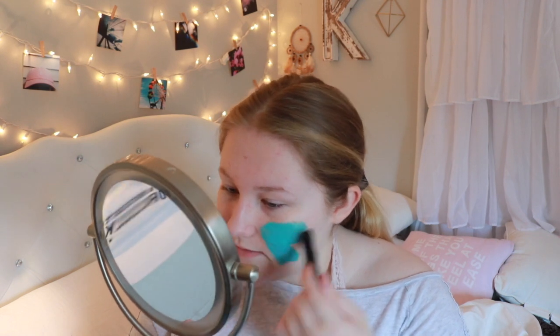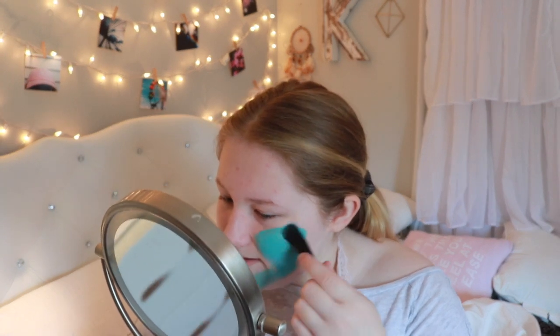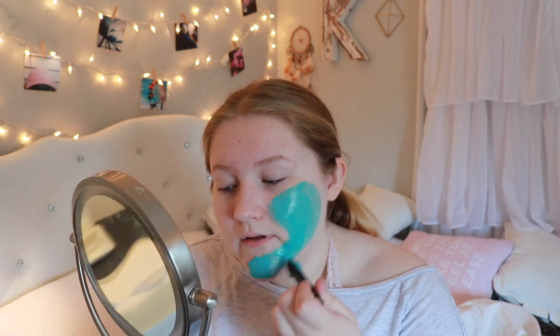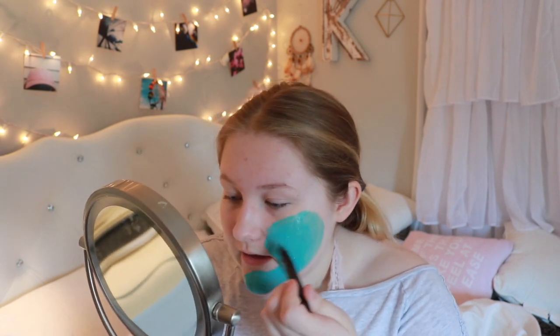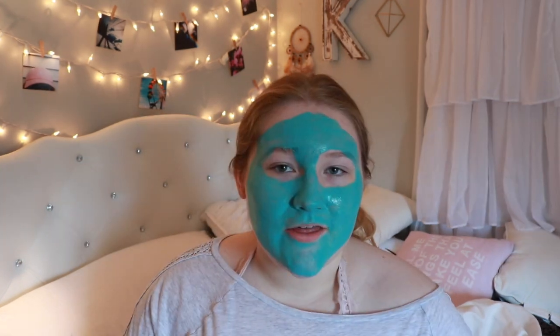To apply it I just use a mini foundation brush — and don't worry, I only use this for face masks, not foundation. I'm going to put my hair back and now I can apply this all over, evenly applying it all over my face. I've been using this for a while now, maybe since July, and it has not done me wrong. The color is very fun which is just a plus, and you only have to leave this on for 10 minutes, but I personally like leaving it on a little longer. I totally just stained my shirt with this face mask.